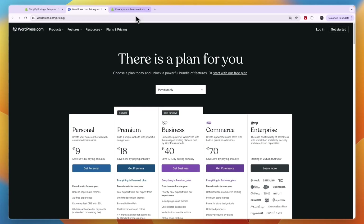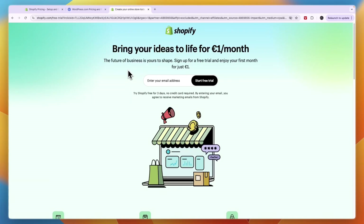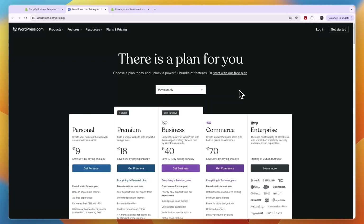If you want to get started with Shopify, I'll leave a link in the description where you can get a three-day free trial and your first month for only one euro, one pound, or one dollar depending on your currency. Click the link, enter your email address, and start your free trial — it only takes about a minute to create your account. That concludes this comparison of Shopify versus WordPress for e-commerce. If this video was helpful, please consider leaving a like and subscribing to my channel.